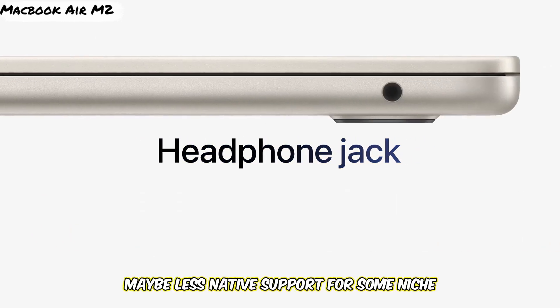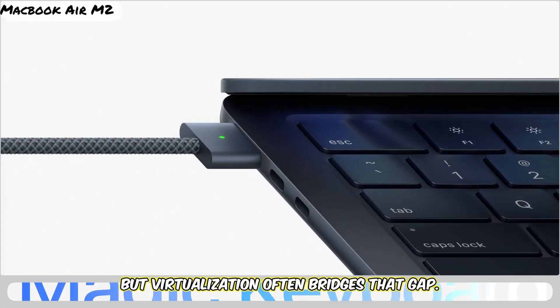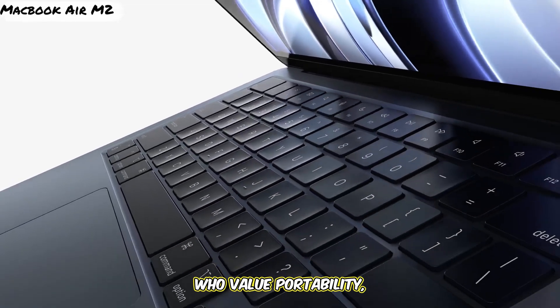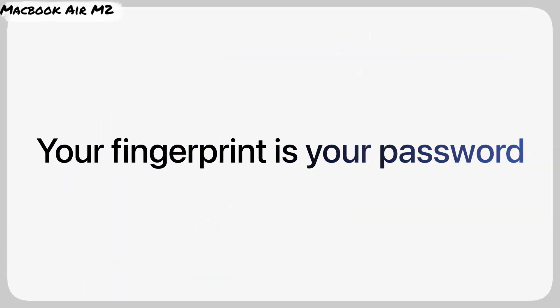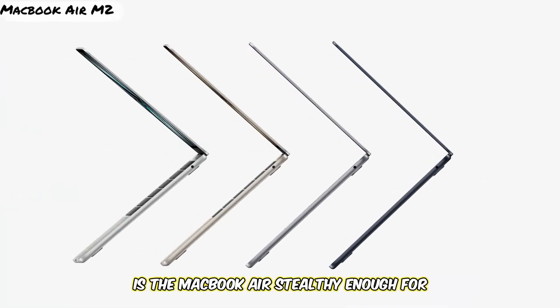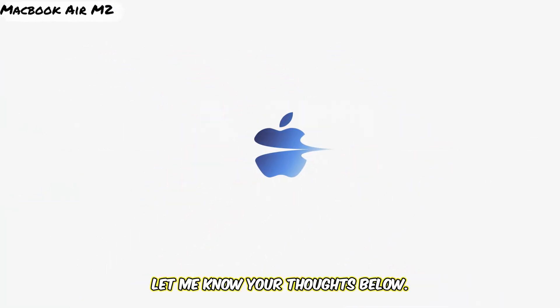Downside? Maybe less native support for some niche tools compared to Linux, but virtualization often bridges that gap. Overall, a fantastic choice for students and pros who value portability, battery life, and a smooth Unix-like experience. So, is the MacBook Air stealthy enough for cyber ops or just too pretty? Let me know your thoughts below.